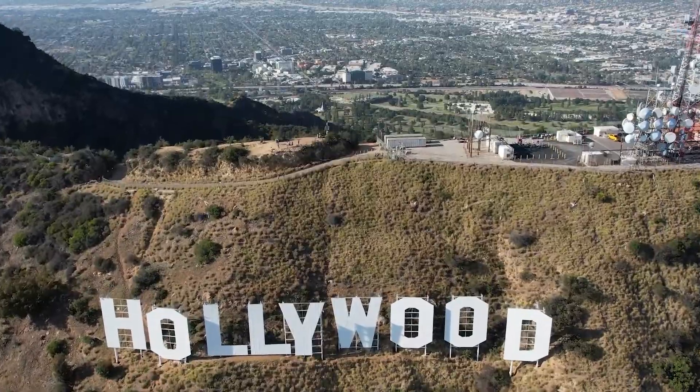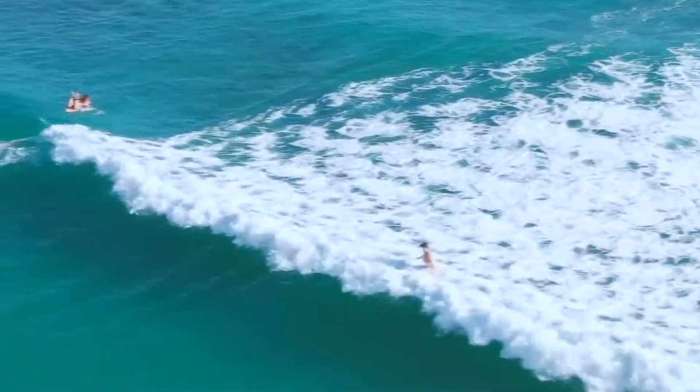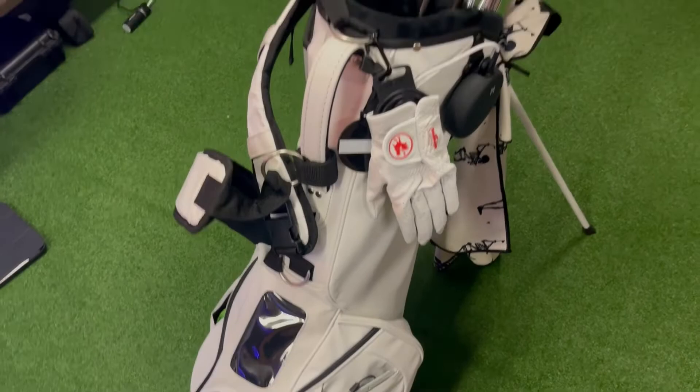What's up guys? Today we are in the studio and we're packing up our bags and we are flying to LA to get my Minimo bag customized at their shop. My boy Sam, the CEO, will be picking us up and we're going to spend the day in LA hanging out and making my bag look sick. So let's get into it.